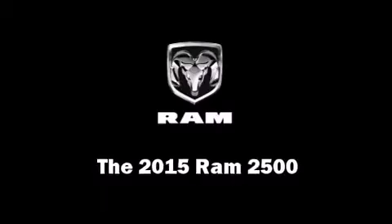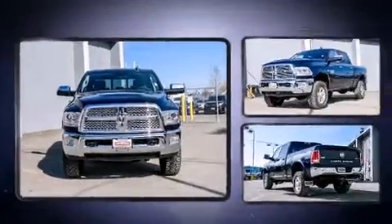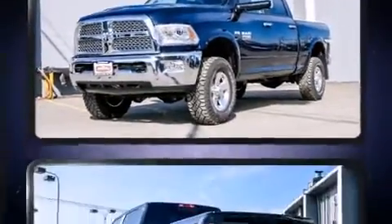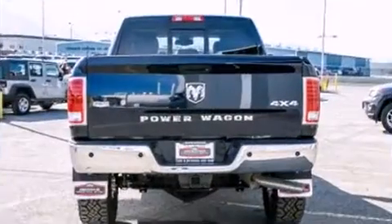Step into the 2015 Ram 2500. Under the hood you'll find an eight-cylinder engine with more than 400 horsepower. For added security, dynamic stability control supplements the drivetrain, distinguishing it from the competition.